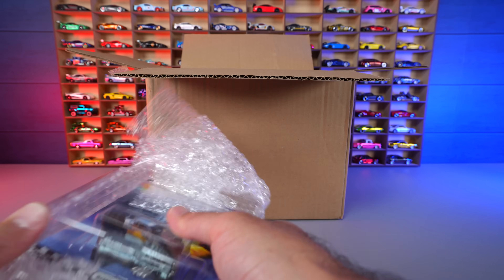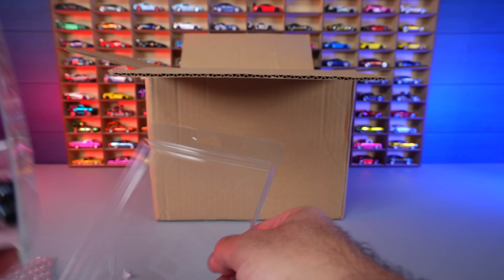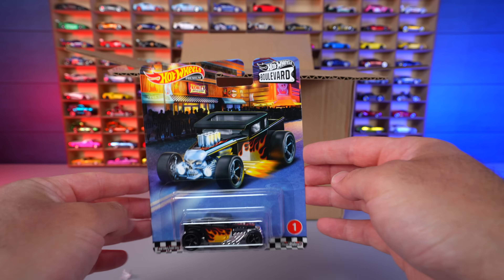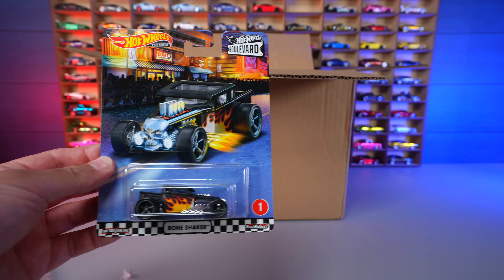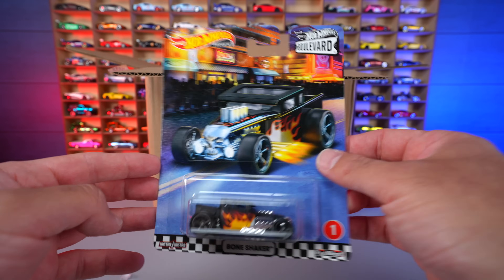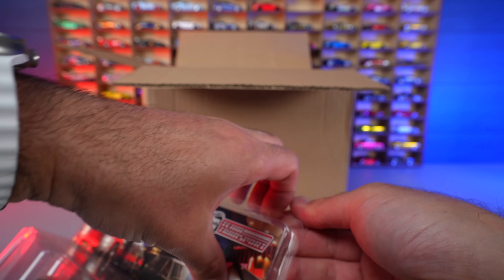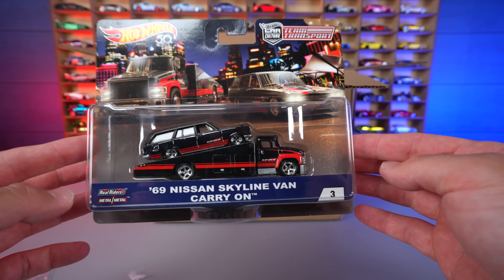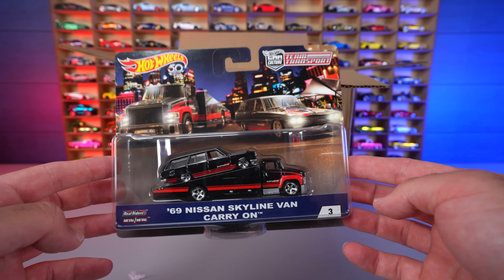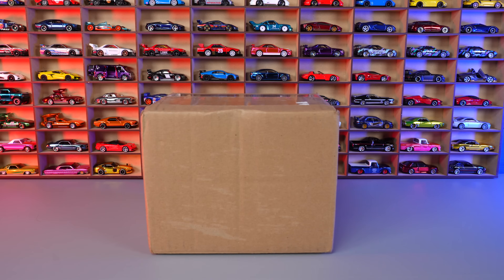Next we've got Hot Wheels Boulevard number one — the Bone Shaker from the Boulevard series. That's the very first Hot Wheels Boulevard on the larger cards, which now goes all the way to nearly 100. Very cool to have number one. We've also got a rare, hard-to-find Team Transport — the '69 Nissan Skyline Van with the Carry-On, number three in the series. We'll be opening that one up for the loose transport collection.